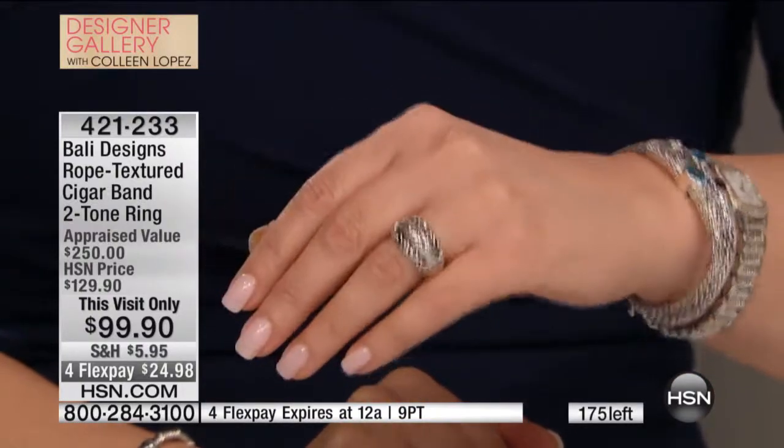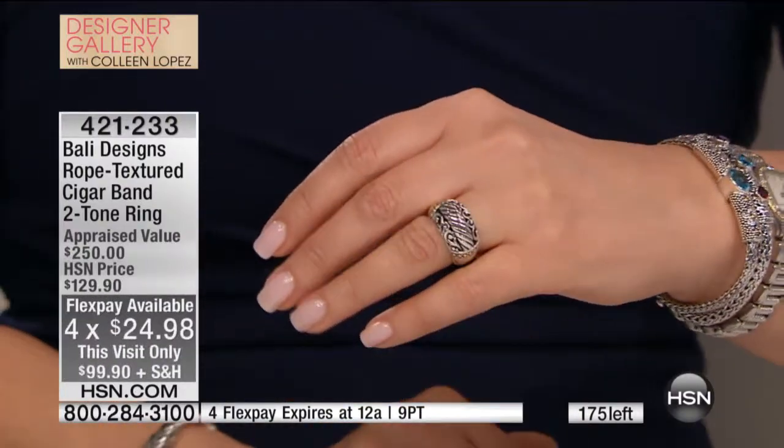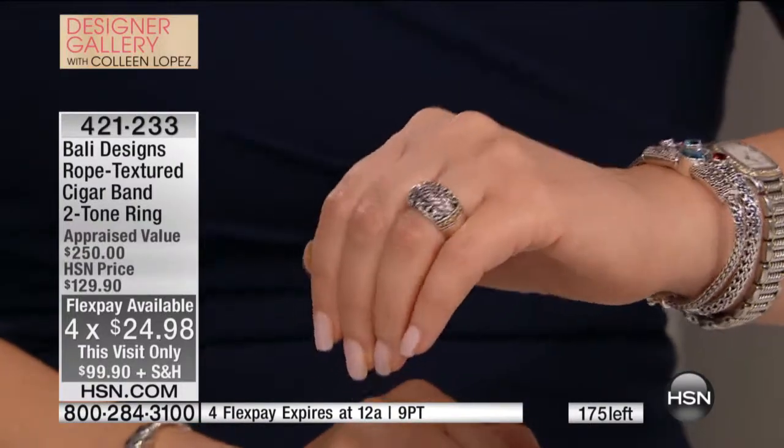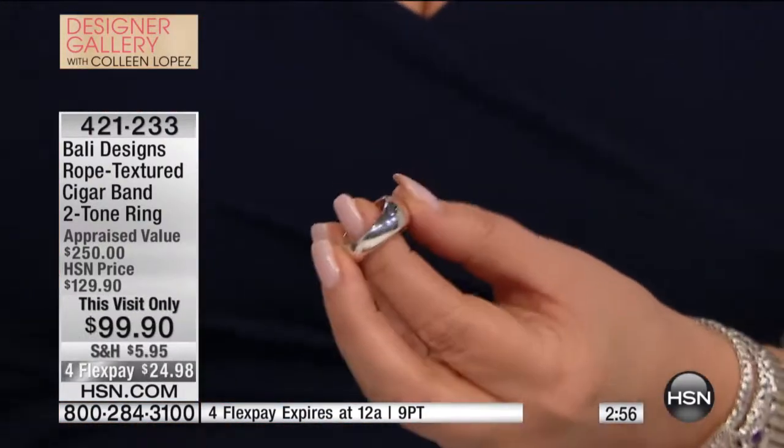Or four FlexPays — $25 on FlexPay. That's a ring you'll wear every day. You might never take it off. It's such an easy ring, it could be a signature ring. I've heard from people who have messaged me or written on my Facebook page that they don't take this ring off. It's their go-to ring. They do wear it as a wedding band, which I love.